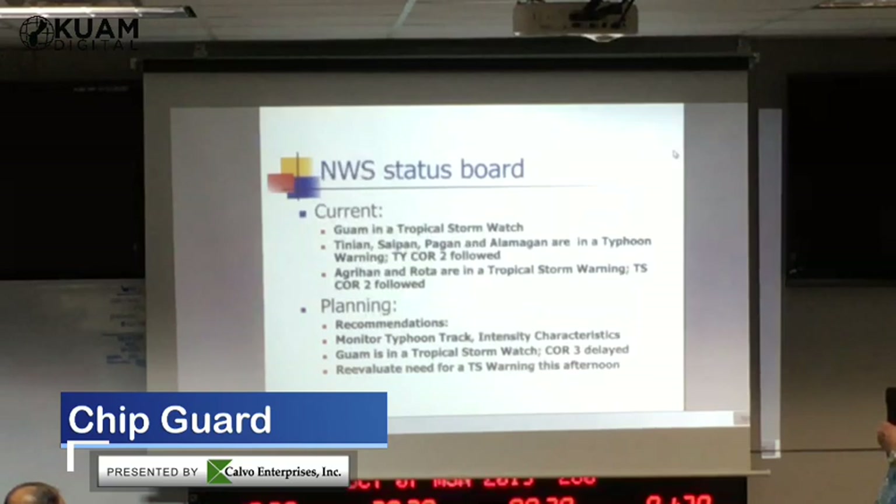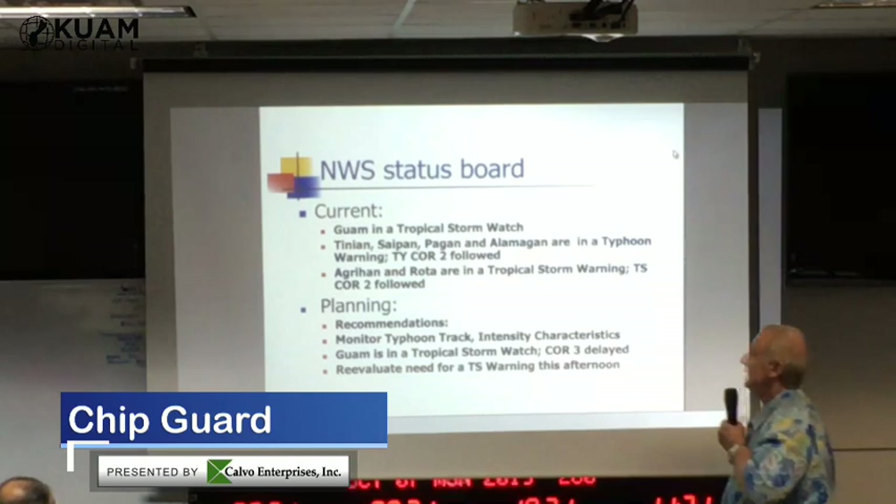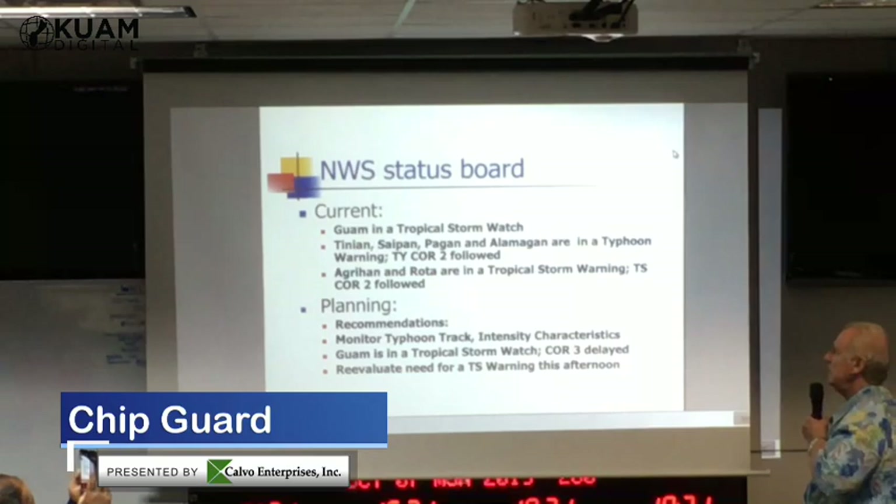Currently Guam is in a tropical storm watch, Condition 4 as far as I know. Tinian, Saipan, Pagan, and Alamagan are in a typhoon warning and they're going to go to Condition 1 sometime this morning. Agrigan and Rota are in tropical storm warning and they're in Condition 2 — they'll go to tropical storm Condition 1 later on.